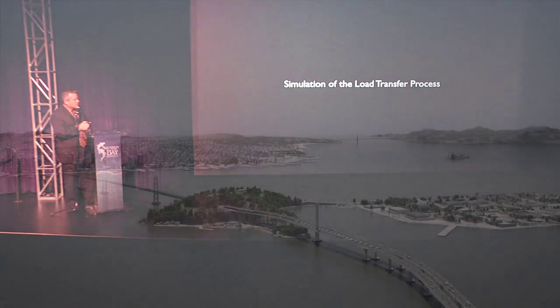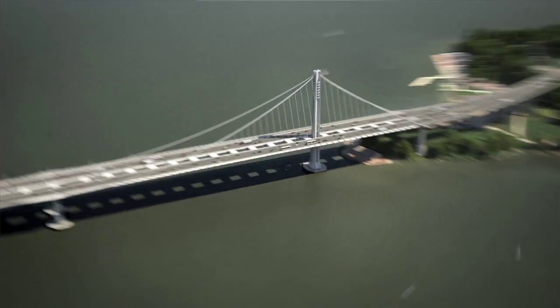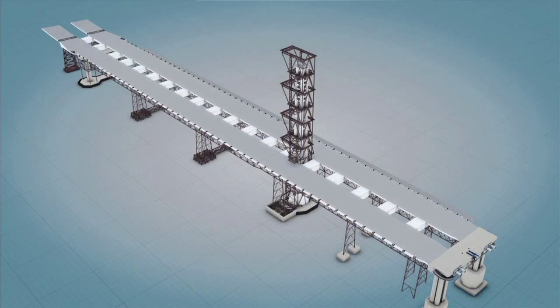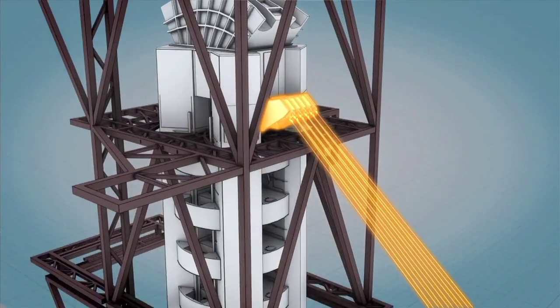Now we're going to run through the simulations and go back in time a little bit. This is the area that we're talking about — this is our self-anchored suspension bridge, near Yerba Buena Island. So some of the operations that we already went through.